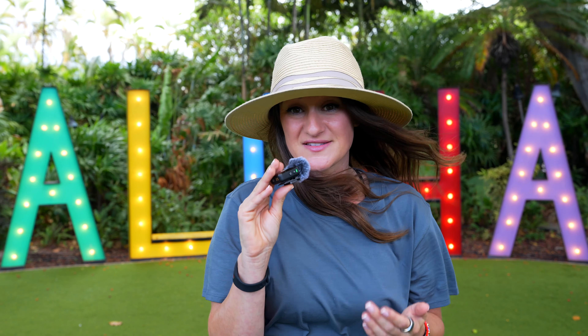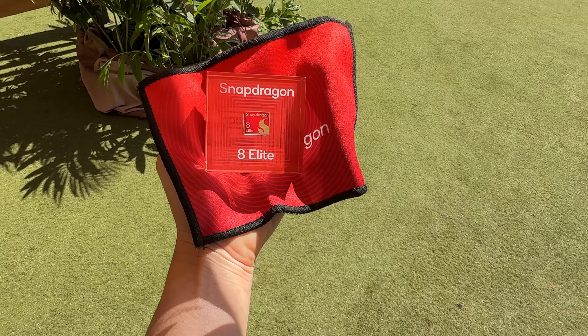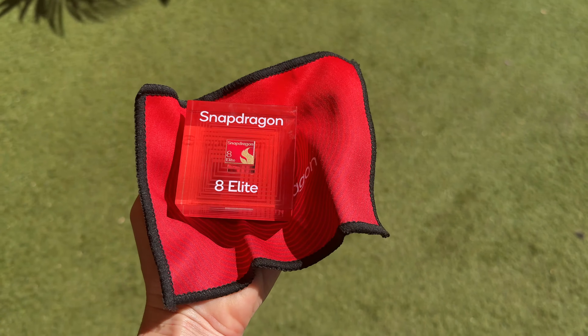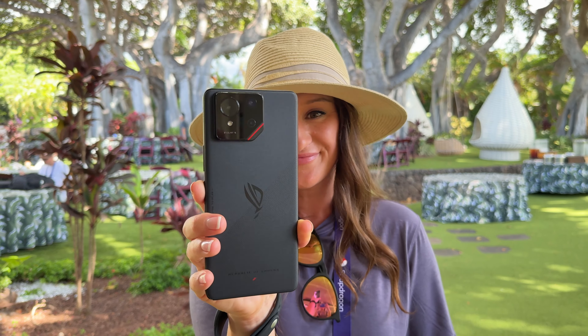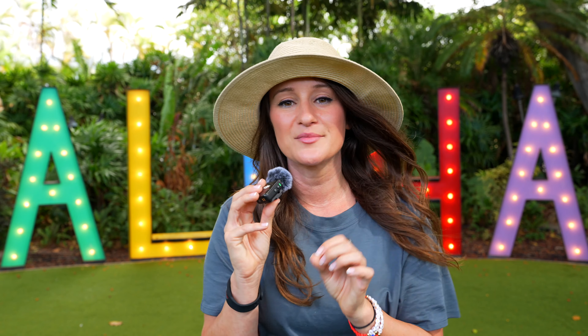And those are just a few of the things that are possible. This truly is just the beginning and it really is an exciting time to see what the next generation of Snapdragon technology is able to do. This technology is going to be available on some devices later this year. So thanks to the Snapdragon 8 Elite, we now have these new possibilities, and when it comes to camera, anything that's going to make my life easier as a content creator, I'm sold. Thank you guys so much for watching and thank you again to Snapdragon for having me and for partnering with me on this video.